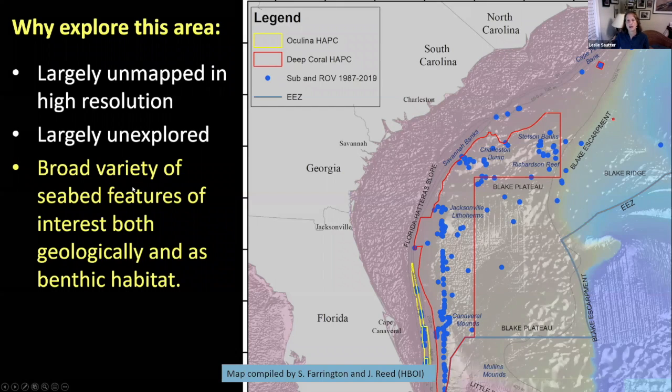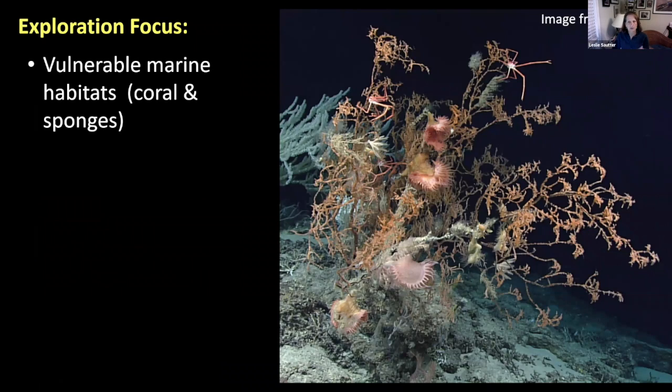We have this broad variety of better-mapped seafloor features and geologic habitat — because corals have to live on something. They have to live on the geology. That's why they need geologists, fortunately. The exploration's focus — particularly our mission — was to look at these vulnerable marine habitats, specifically for deep sea coral and deep sea sponges. Sponges are another group we know so little about; they're very hard to identify and not that many people study them. We are also interested in their habitat.